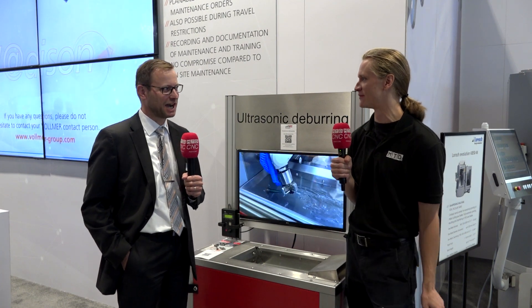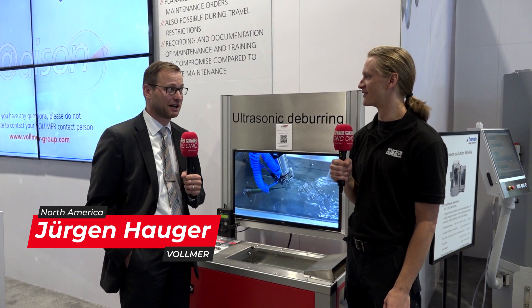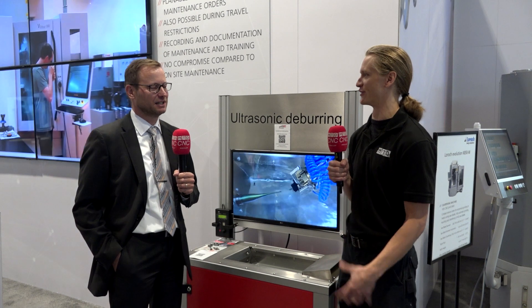So how are you doing today Jurgen? I'm very fine, thank you. I'm very happy to be here at IMTS after four long years without having the possibility to talk with our customers. It's nice to get back into the face-to-face trade show.